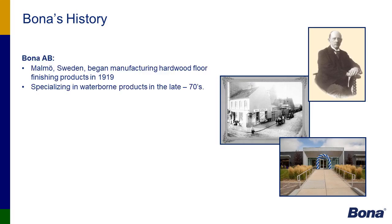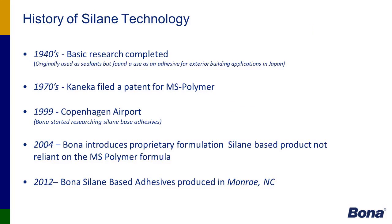The history of Bona originally began in Malmö, Sweden. It started in a little coffee shop making waxes, then got into products to care for hardwood floors. In the 1980s, we began bringing it into the United States, and in 1987 we became an official subsidiary to Bona.